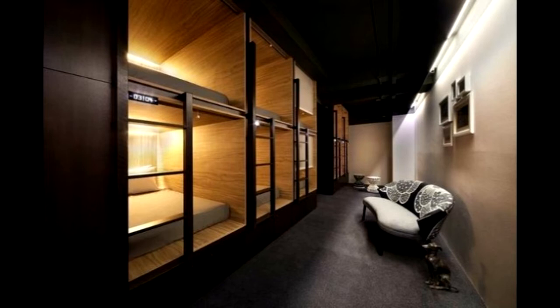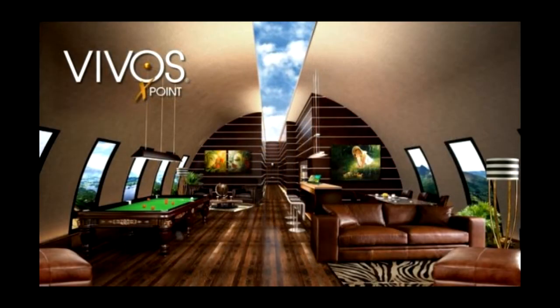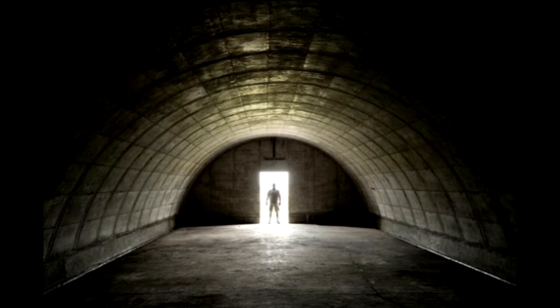Another doomsday bunker fit for a billionaire is Vivos Europa 1. Unveiled to the world in 2015, the shelter has been described as the ultimate doomsday escape and a modern-day Noah's Ark. Now invitation only, the structure in Germany had been carved out of solid bedrock under a 400-foot-tall mountain during the Cold War. Formerly a fortress for military equipment and munitions, it has since been transformed into a survival complex with blast-proof living areas, said to be in full operational condition, with improvements set to be carried out in the common area and the private living quarters.